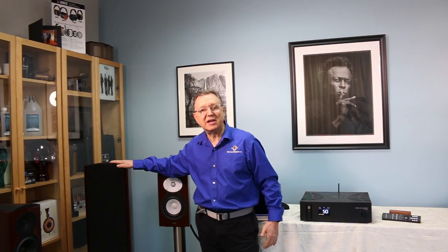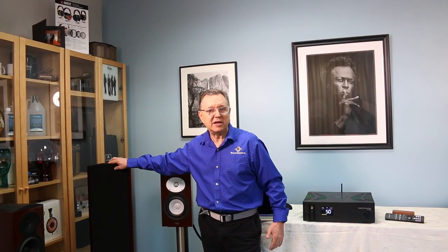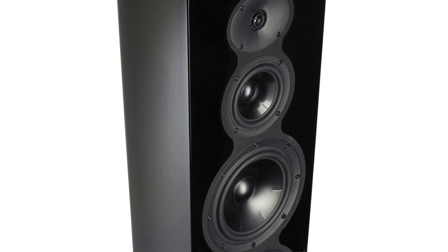If you need something with more bass or you have a big room to fill, this is the Revel F208 — a floor-standing speaker with all aluminum drivers: an aluminum mid-range, an aluminum tweeter, and two eight-inch aluminum bass drivers. This will do a great job filling a room, and these are only five thousand dollars for a pair.